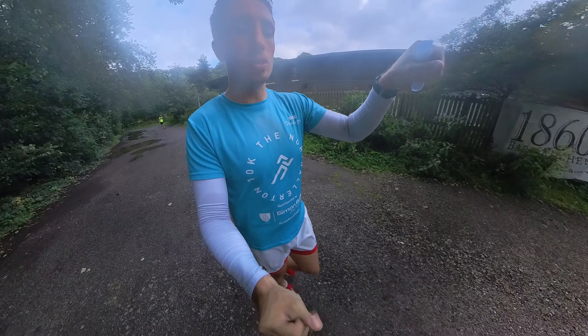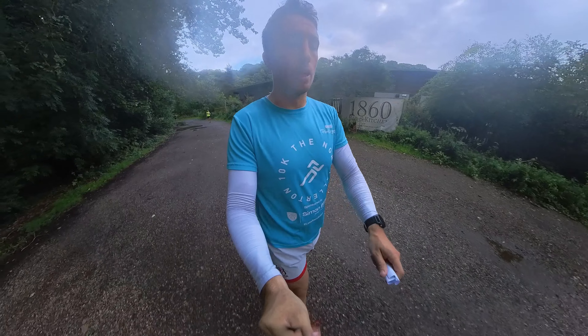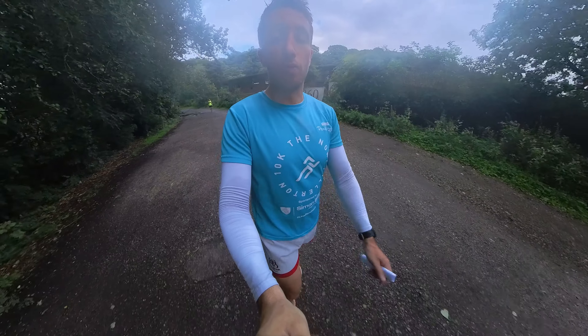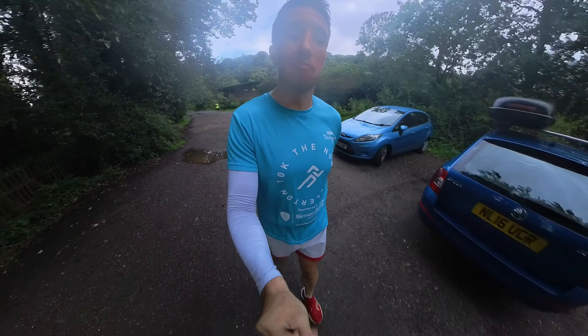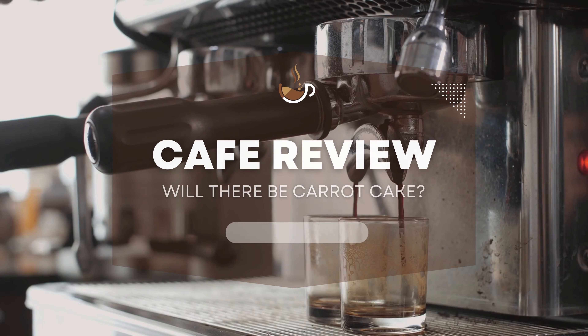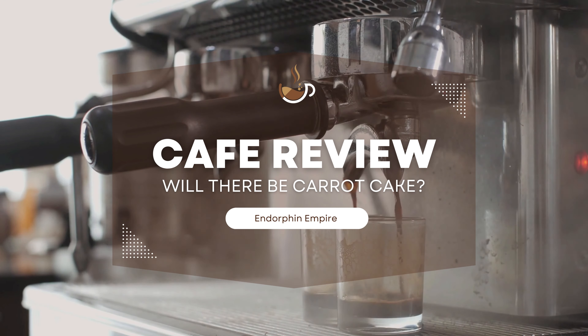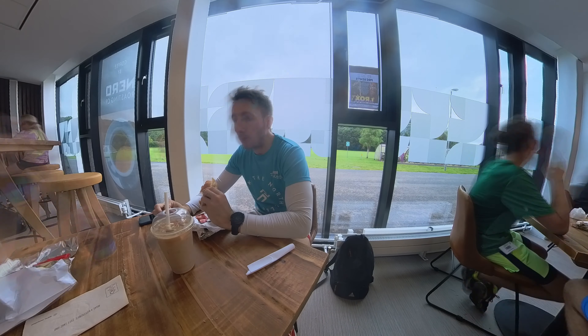One thing to note: as I said at the beginning of the video, they do have two alternative routes for this course. The one I did in winter started and finished in the same place. This route today finished down by the boat club, down by the river, whereas it started at the university grounds. There's not much difference between the start and finish line — it's about a five-minute walk. Bear that in mind because I left my bag at the start line with my phone, car keys, and things like that inside, and hopefully it's still there when I go back.